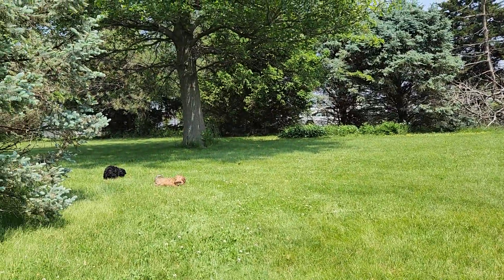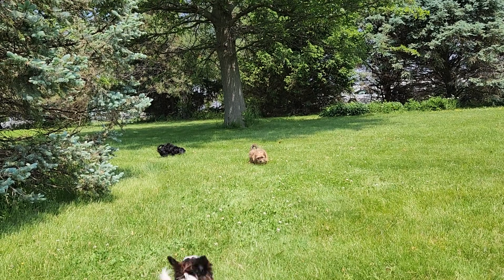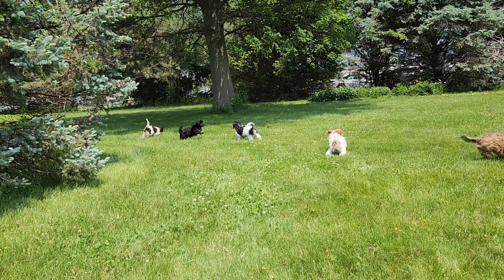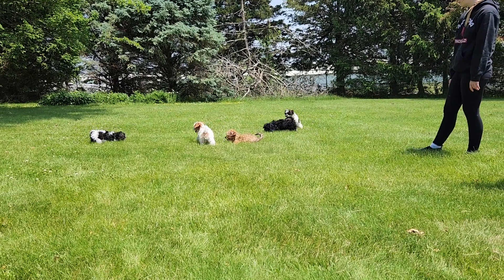Got another potty thing going on over here — they're definitely getting the idea. They will come with the shot and worming record and everything you need. We'd love to have you come visit them. They are all still available except for Molly, the red and white one.